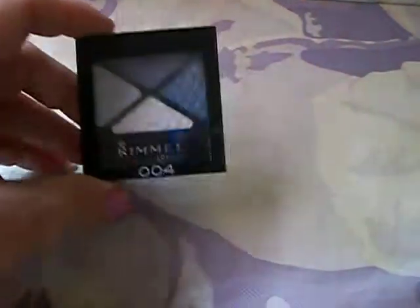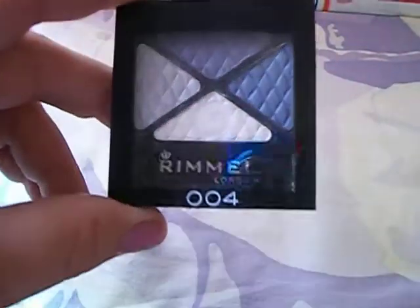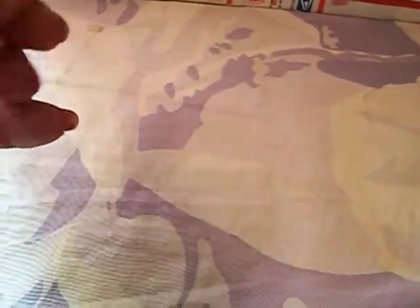My mom picked out a couple of items she wanted out of the box. She got the Room of London 004 in Smoky Blue, the Avon Glimmer Stick in brown, and this Almay Lip Gloss in 500 Pink Pout — I actually already have one of these myself in this color. So I got those for her and then I got some things for myself.